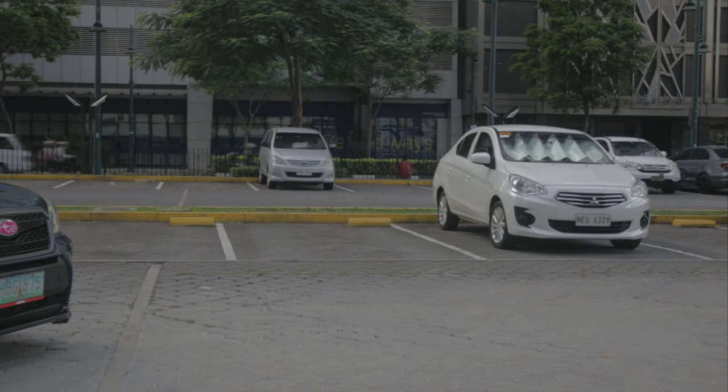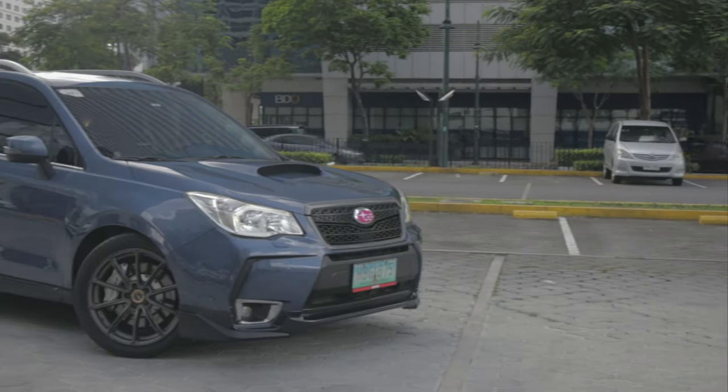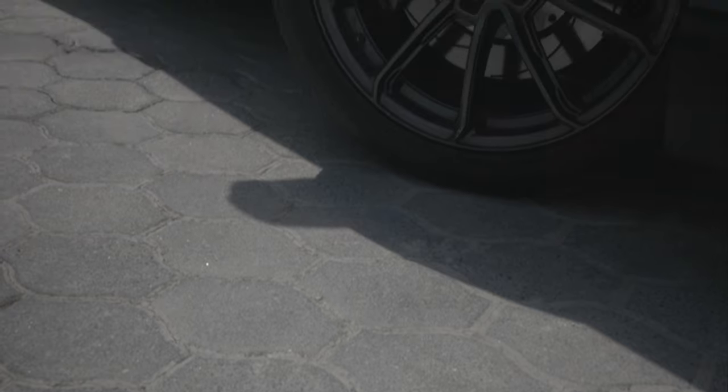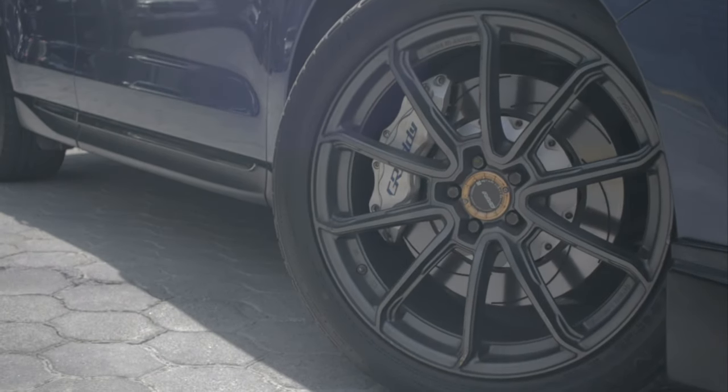Some exterior bits apart from the pink badge include the STI front spoiler, as well as the carbon fiber hood scoop on top, and beautiful VR Gramlite 57 getters that look pretty slick on the Subaru. The right stance is always important, not just for the looks, but for the performance as well.